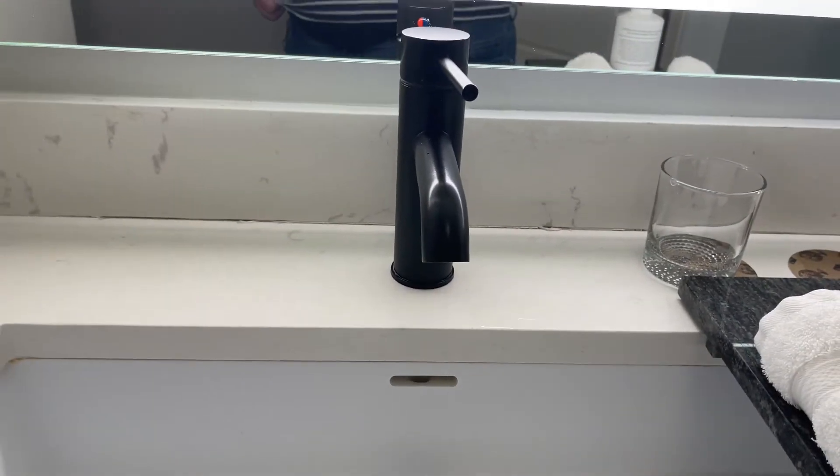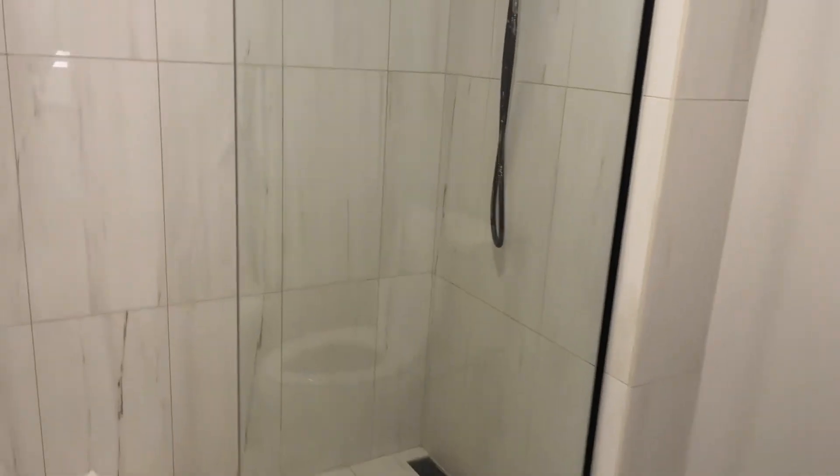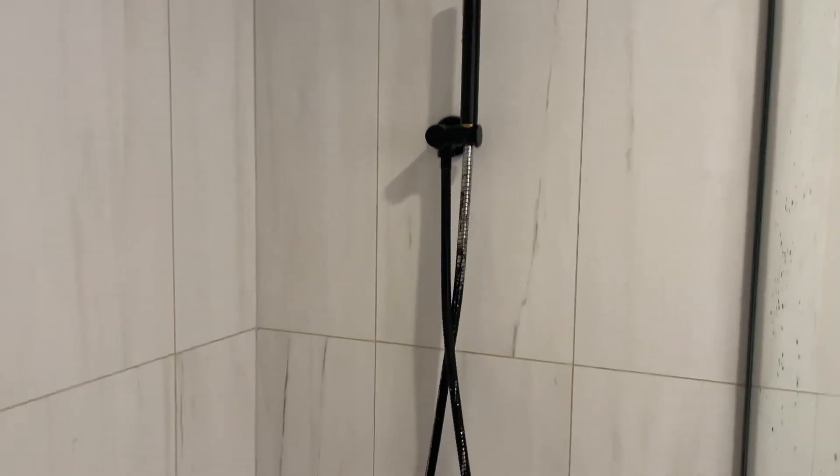I really like the sink. In here is the shower — controls there, and a rainfall shower plus a handheld shower. A bit slippy on the floor, but we're fine. Toilet.